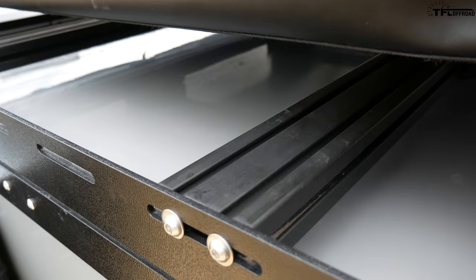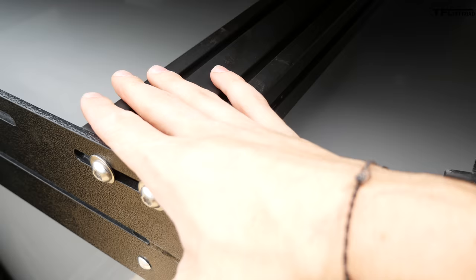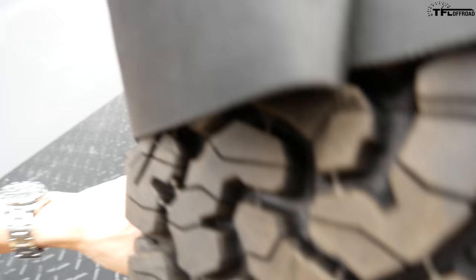Over here we have the roof rack system, designed to sit no taller than the actual framing of the trailer. The awning on the other side actually sits higher than this. The goal was to make it so you can still fit it in your garage — and even with the rooftop tent, we're still able to get it into our eight-foot garage at TFL. You should have no problem getting it into a home garage, especially without the tent.